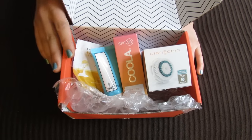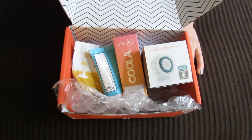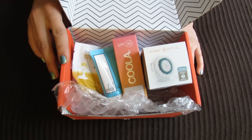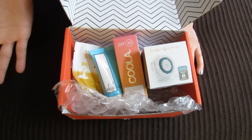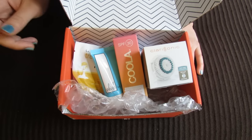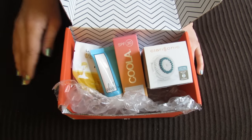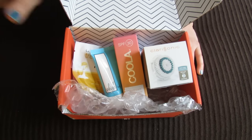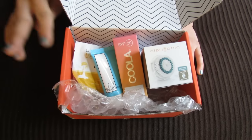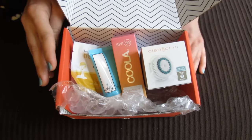So that was my little Birchbox haul with the two products I got with my points and my two freebies. I will put Birchbox's information down in the info box if you want to check them out — either their general store where you can purchase stuff even if you're not a subscriber, or if you want to look into subscribing. Their subscription program is a monthly program where you do little reviews of the products and then you can get points towards full-size products like these. Thank you guys so much for watching and I'll see you in my next video. Bye.